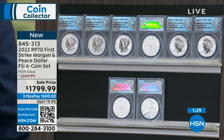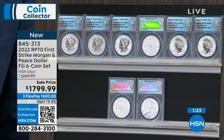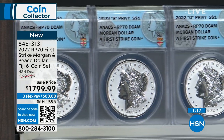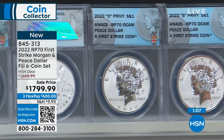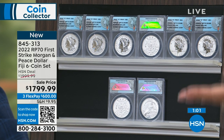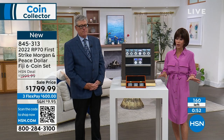We have about 160 sets left, not counting people currently on the phone ordering. As Mike said, this may not be for everyone at $1,799.95, but if you're a true collector — and especially if you already have the 2021 set and are planning on the 2023 set — you absolutely want this 2022 to complete the series. We have a lot of people on the phone right now, and Mike needs to hold some for the 9 p.m. show.